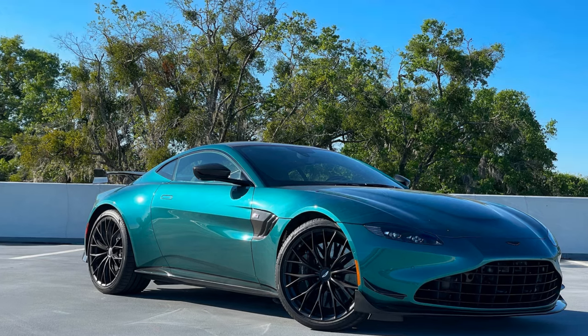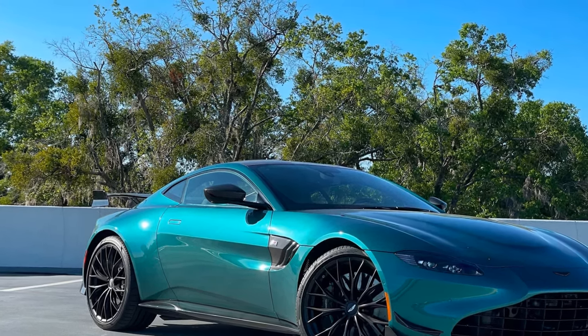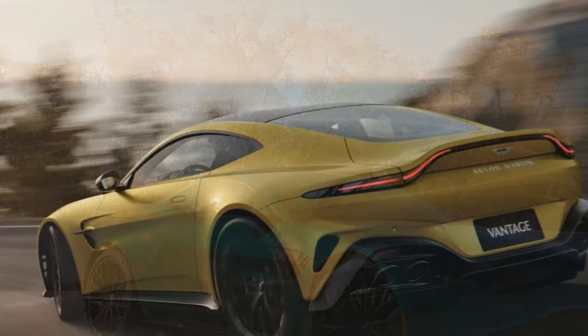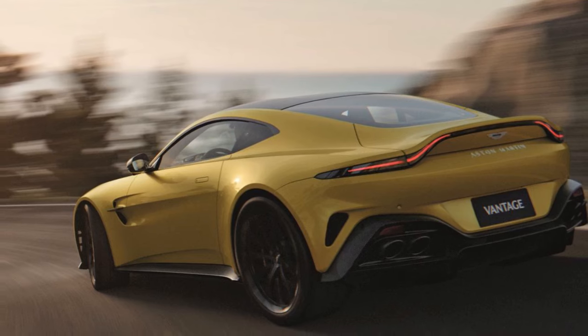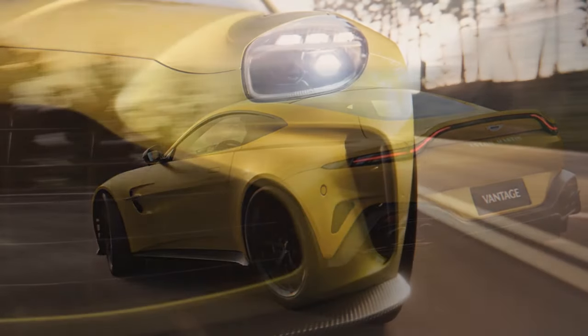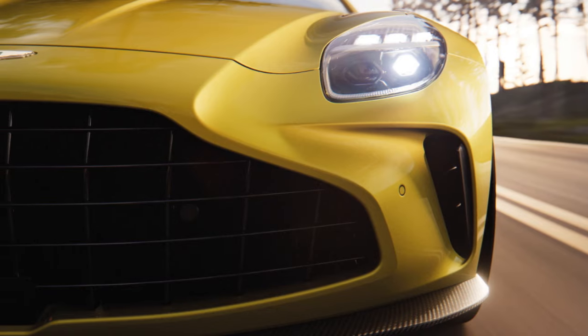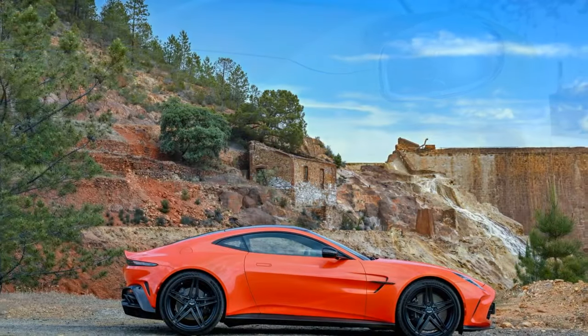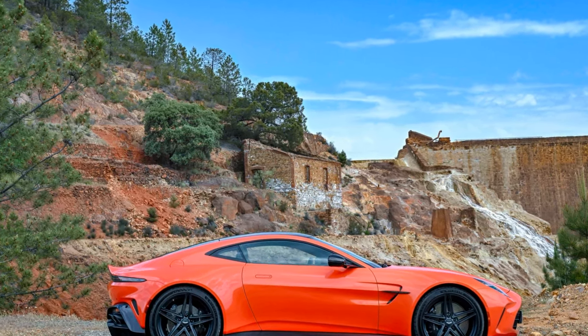The 2025 Aston Martin Vantage is a significant leap forward for the iconic British marque. It delivers an exhilarating driving experience wrapped in a package of timeless design and luxurious comfort. While the price tag is undoubtedly high, those seeking an exclusive and unforgettable sports car will find the Vantage to be a compelling option.